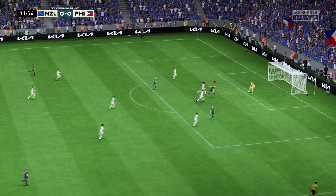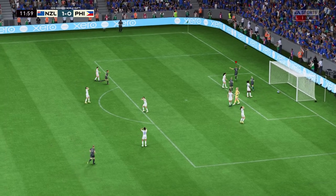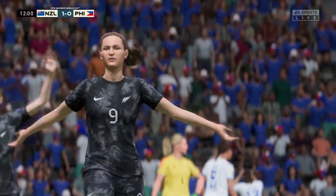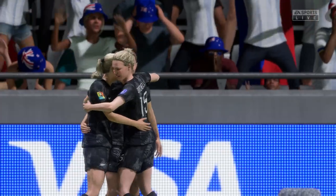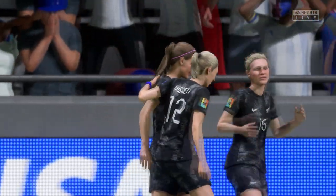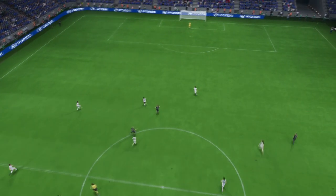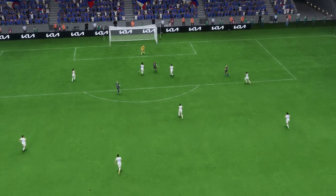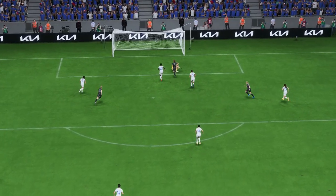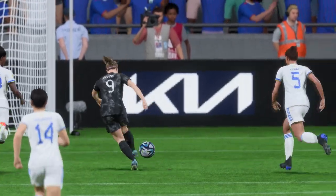A really sumptuous ball and a goal — 1-0 — what a fast start they've made to this game! Here it is again: the pace at which they break forward is devastating, so hard to defend against. And when through on goal, she makes no mistake — she hits it clearly and with power. That's a great finish.